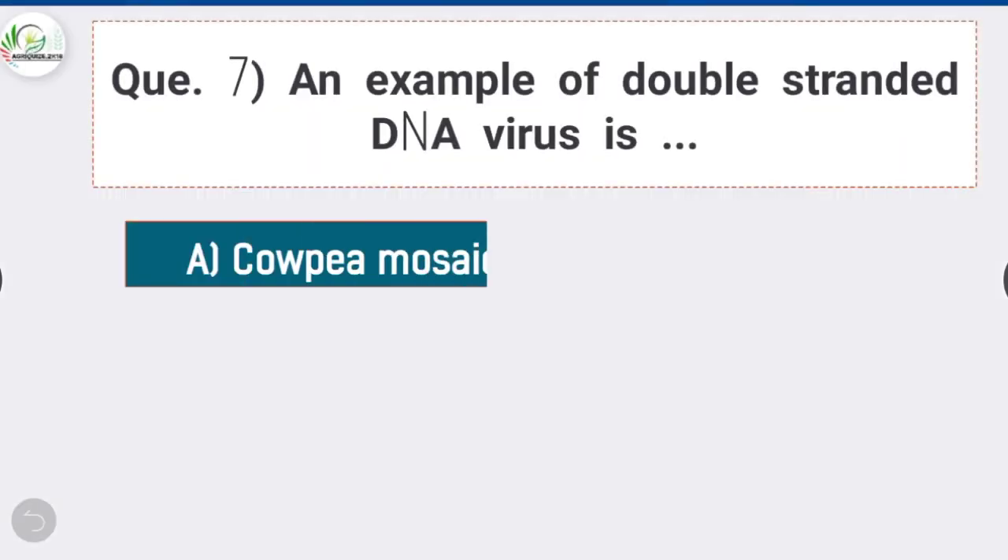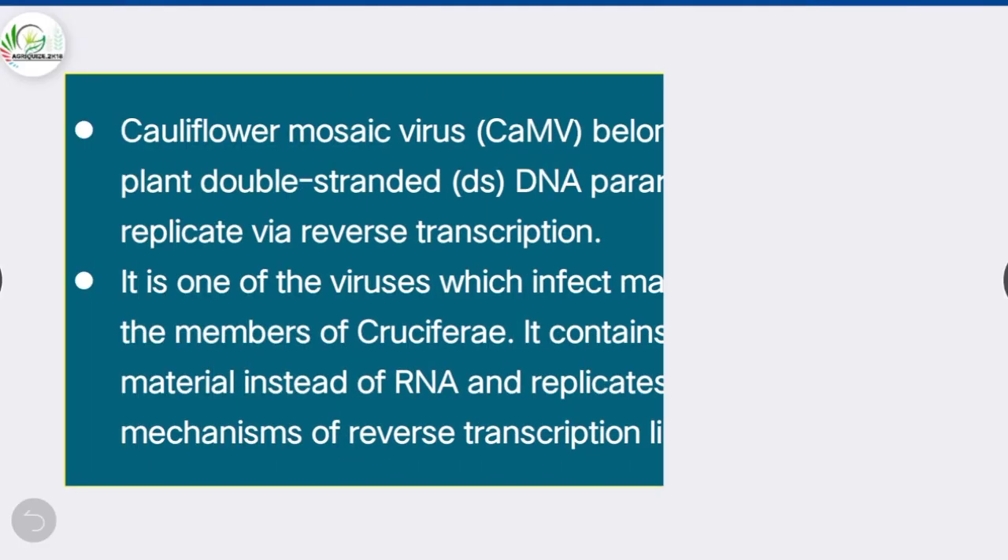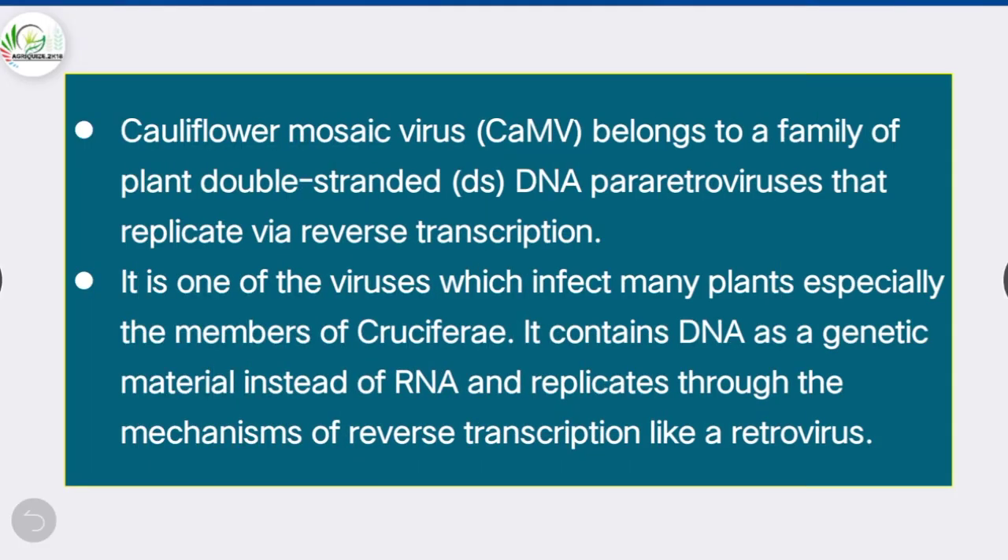Question 7: An example of a double-stranded DNA virus is — option D is correct: Cauliflower Mosaic Virus (CaMV). CaMV belongs to a family of plant double-stranded DNA para-retroviruses that replicate via reverse transcription. It infects many plants, especially members of Cruciferae, contains DNA as genetic material instead of RNA, and replicates through reverse transcription like a retrovirus.